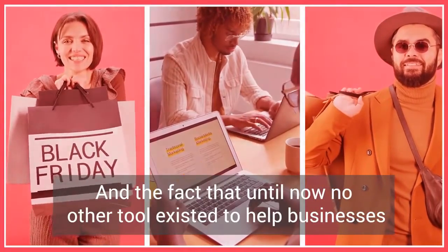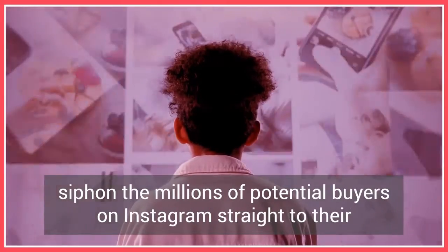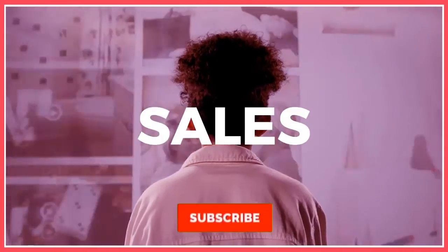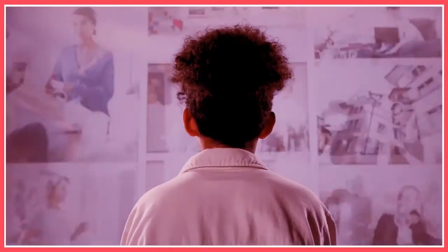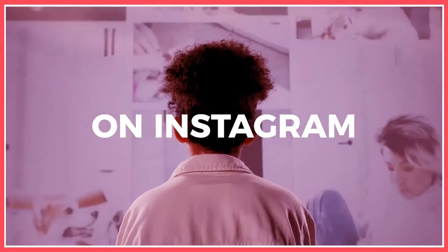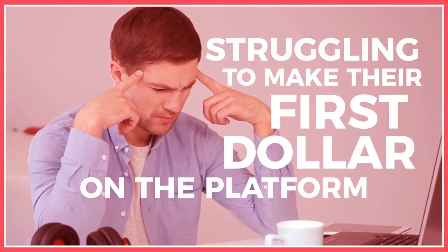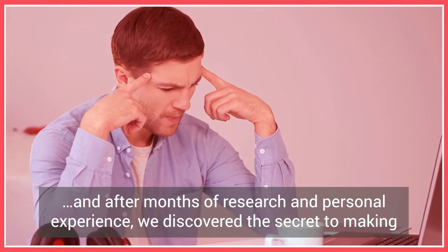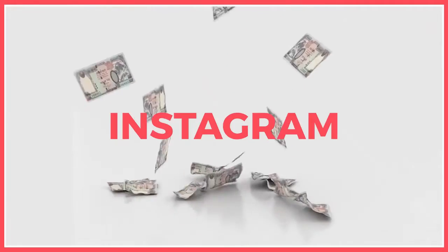80% of Instagram users say they make their buying decision through Instagram, and the fact that until now no other tool existed to help businesses siphon the millions of potential buyers on Instagram straight to their sales pages, stores, or affiliate links. Every day, people are making five figures to six figures monthly selling on Instagram while a whole lot of others are struggling to make their first dollar on the platform. We wanted to know why, and after months of research and personal experience, we discovered the secret to making money through Instagram.